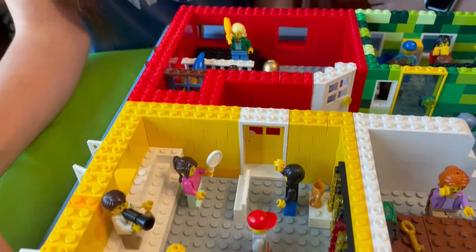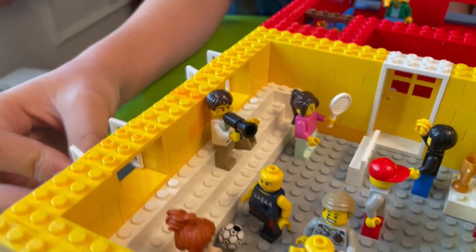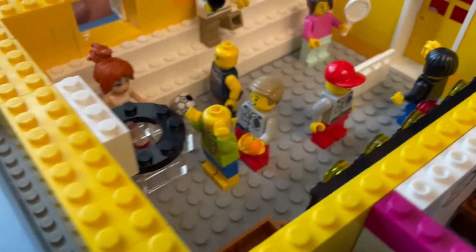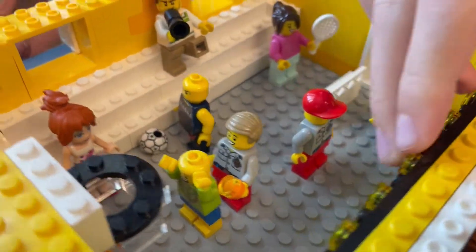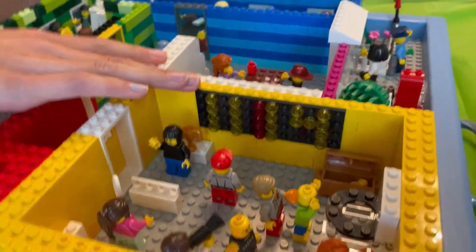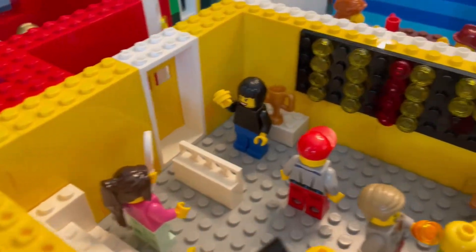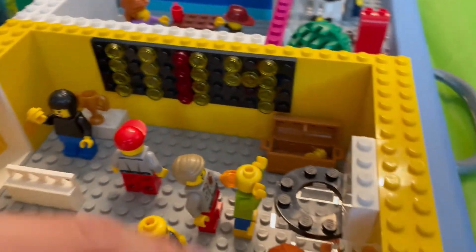This is the gym in yellow. We have some bleachers where the coach is yelling out instructions to everyone. We have some players playing basketball at the little basketball hoop. We also have a small scoreboard on the side — it's 11 to 14 right now. And then we have some girls playing tennis and somebody playing soccer.